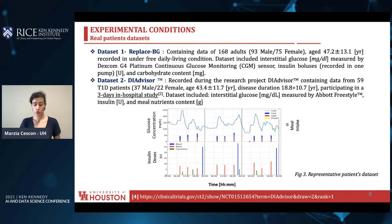We have evaluated our approach on two experimental datasets. The first is a 168 adult patient dataset recorded in free living conditions. The second is a three-day in-hospital advisor dataset. Here in the bottom, you can see three days for one representative patient, with glucose concentration as the continuous signal in blue measured by the CGM sensor, meal intake divided in carbohydrate, fat, and protein content, and insulin intake at the bottom. The blue is the basal dose providing background for 24 hours, the bolus for disturbances is in red, and corrections taken by the patient are in green.